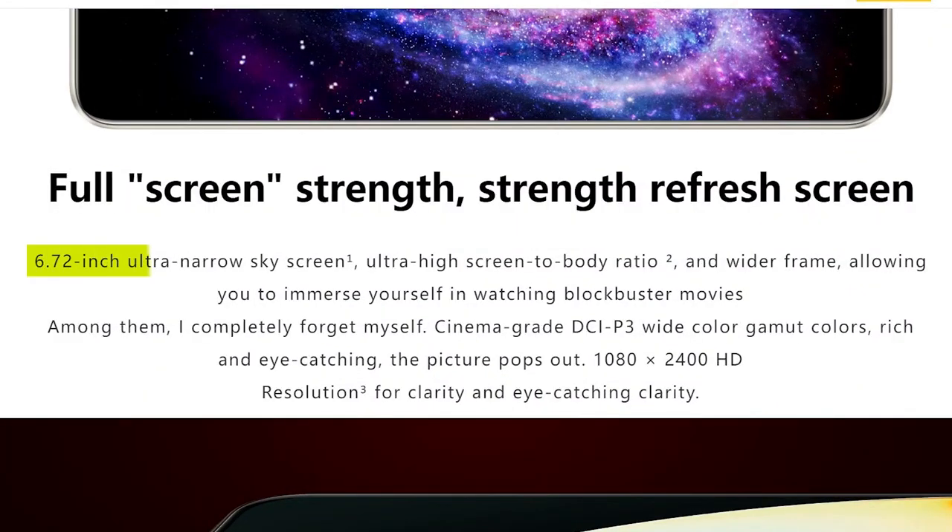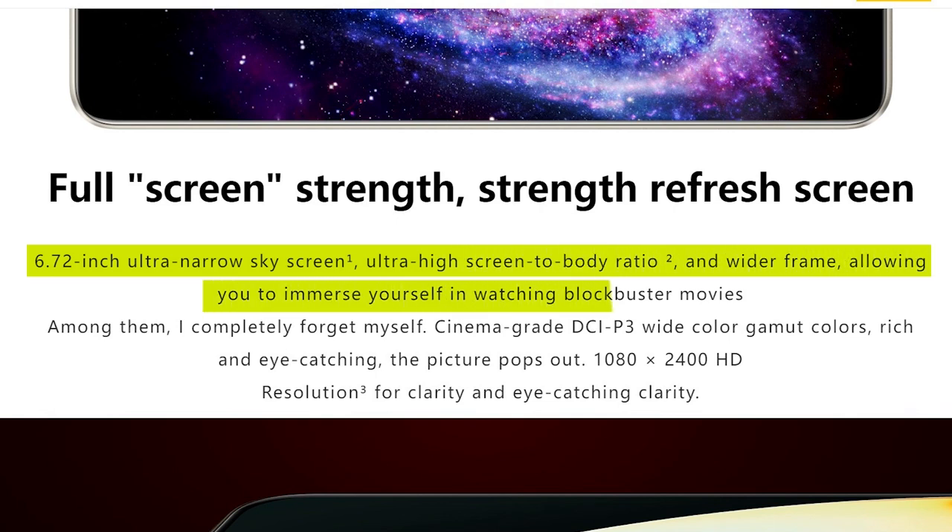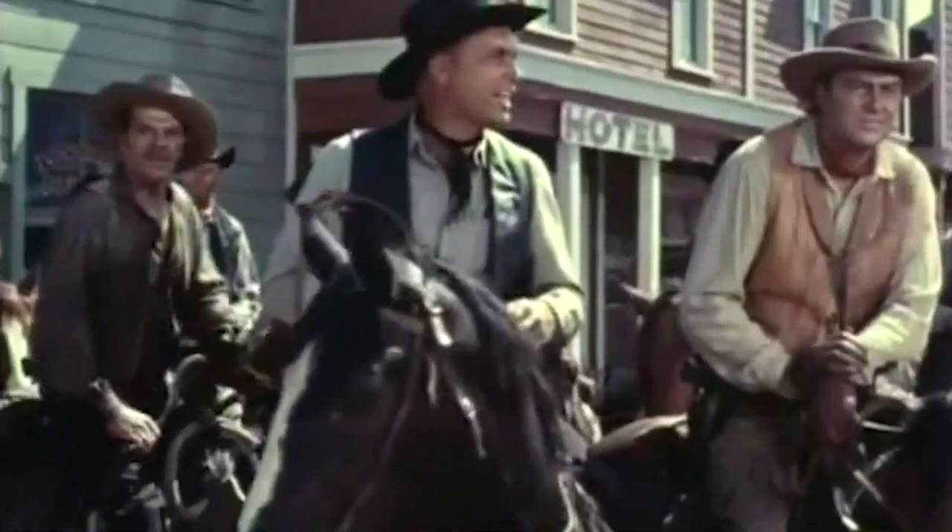Realme says the 6.72-inch ultra-narrow sky screen, ultra-high screen-to-body ratio, and wider frame allows you to immerse yourself in watching blockbuster movies.